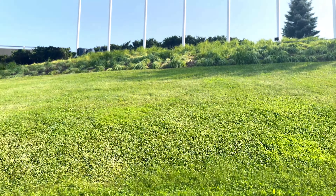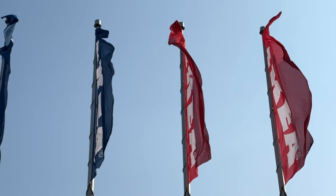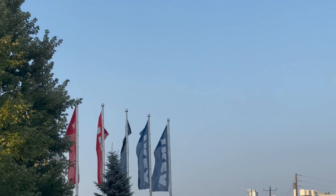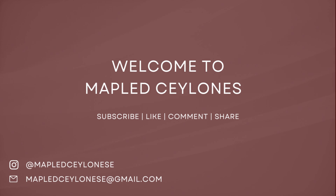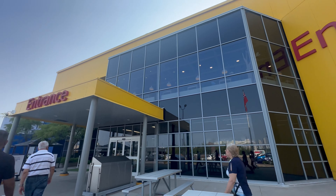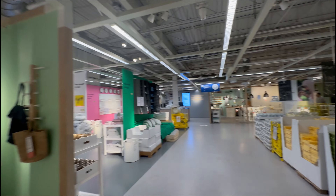Hey hey, welcome! Guess where we are going today? We are at IKEA and we are going to take you on a walk around as we explore a few different options for styling our home. We hope you enjoy!